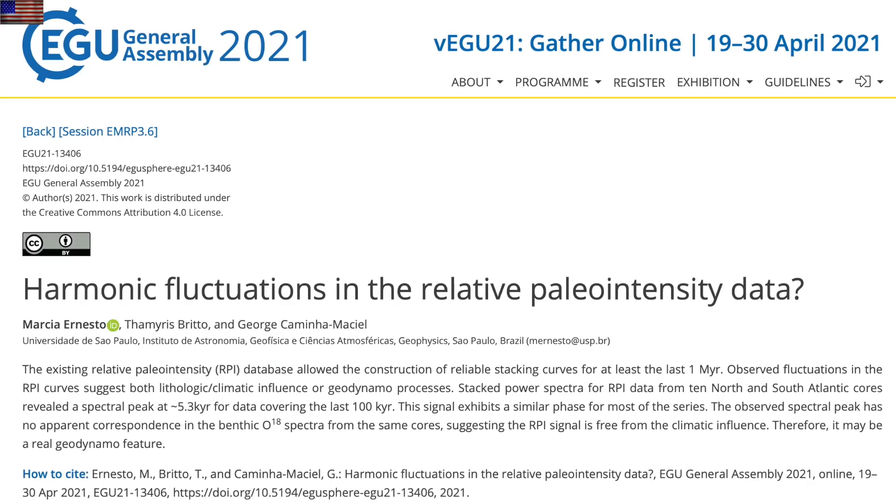Just one more before we leave there — they believe they have discovered a paleo-intensity harmonic at 5,300 years. When they use those isotopes that we've shown have major problems and are always subject to adjustment, we still look for the identification of a cycle, but give them a 10,000 to 15,000 year range and a half cycle of 5,000 to 7,500 years. This one quite obviously hits that same range, coming out of the Atlantic Ocean data sets.